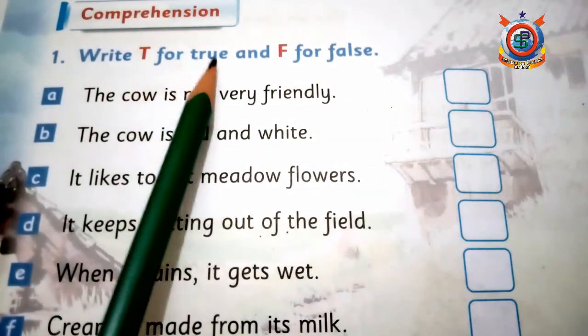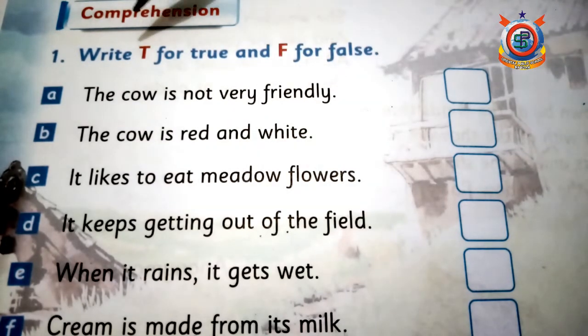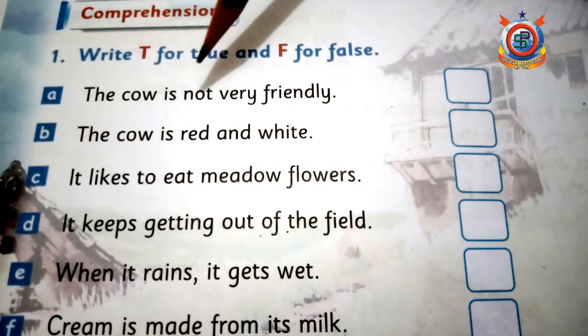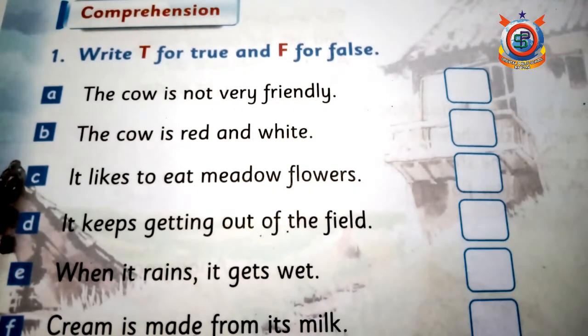Write T for true and F for false. انہوں نے آپ کو کچھ statements دی ہوئی ہیں poem کے بارے میں۔ اگر وہ statements correct ہیں تو T لگانا ہے اور اگر غلط ہیں تو F use کرنا ہے۔ پہلا statement ہے: 'The cow is not very friendly' — یہ false ہے کیونکہ poem میں لکھا ہے 'the friendly cow'، تو ہم یہاں F لکھیں گے۔